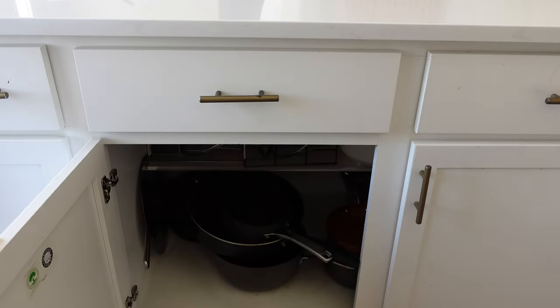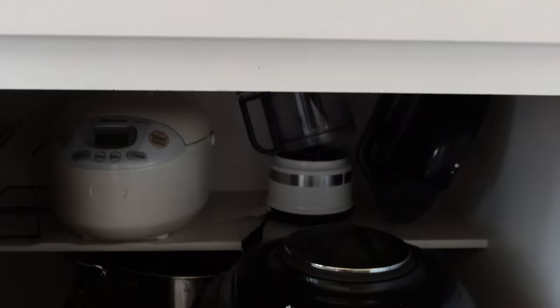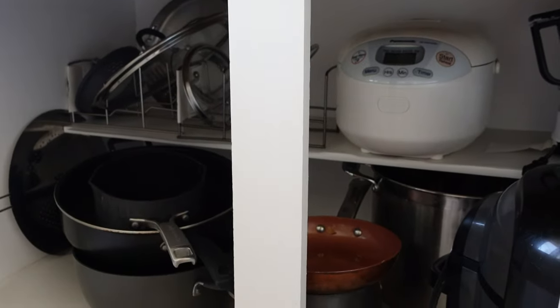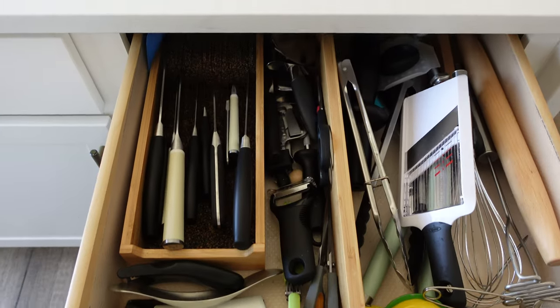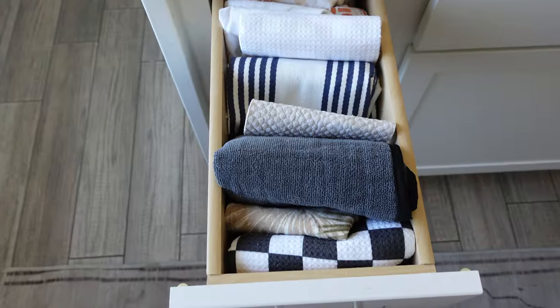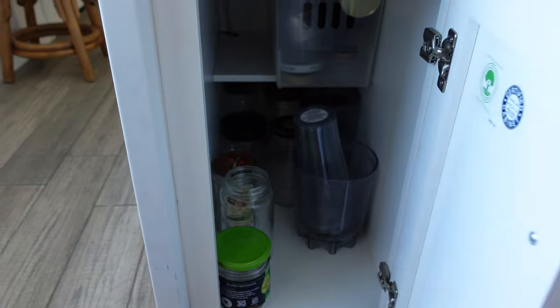Back at the kitchen island, in this cabinet we have some random pots and pans. I also store our small appliances in here, with the main goal to keep our counters clear. The usual things are in these drawers — cooking utensils, knives, silverware, and dish towels. And my recycled jar storage.